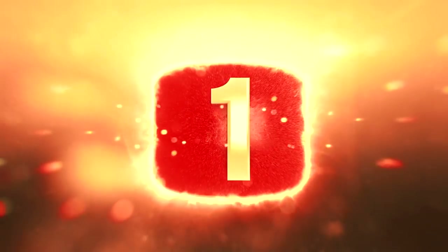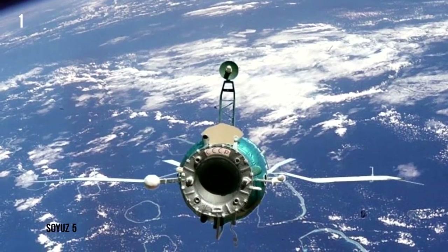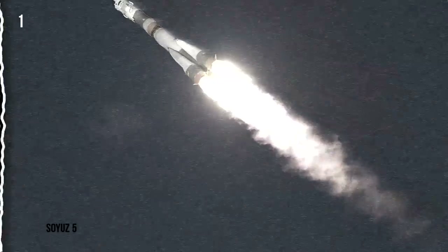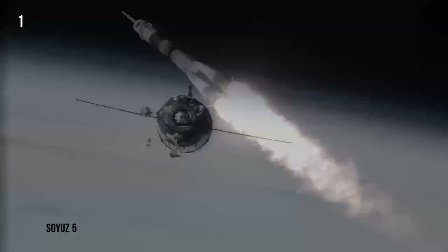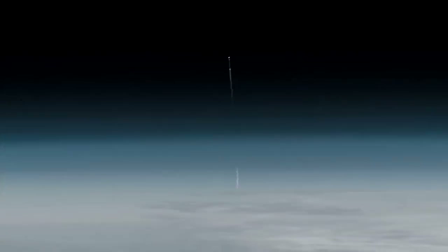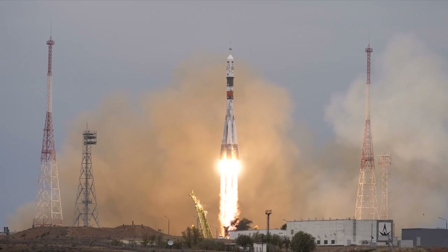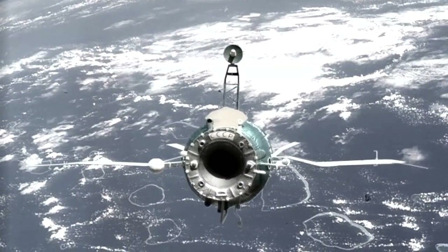Soyuz 5. When Boris Volynov re-entered Earth's atmosphere aboard Soyuz 5 after a successful space rendezvous with another Soyuz craft in January 1969, things didn't go as planned. His descent module couldn't separate itself from the service module, and the combined craft began its nose-dive descent without its heat shields at the front to protect it. At almost the last second, the descent module broke from its unwanted partner and righted itself so that the heat shield was finally front and center.